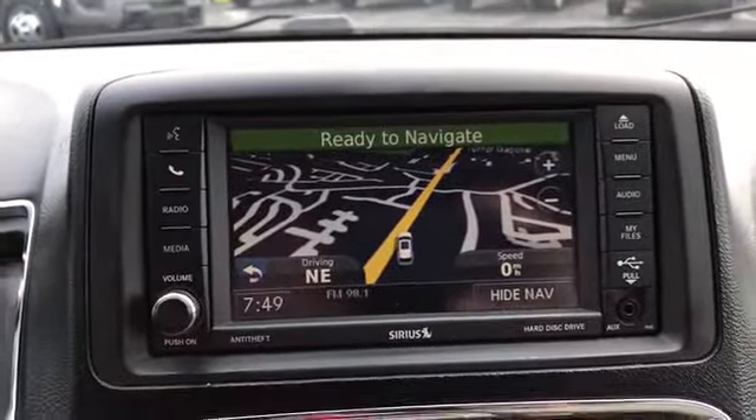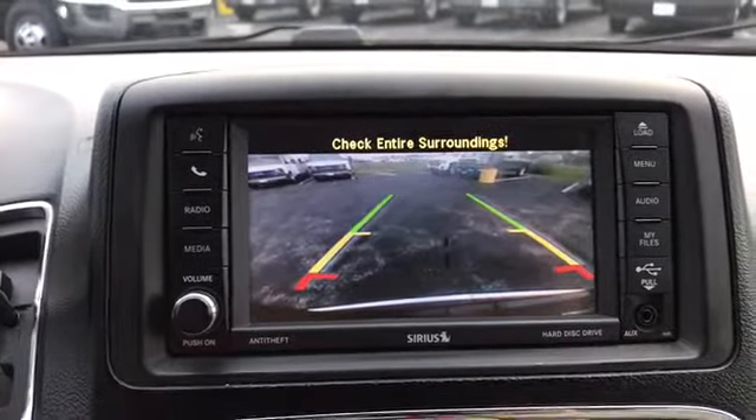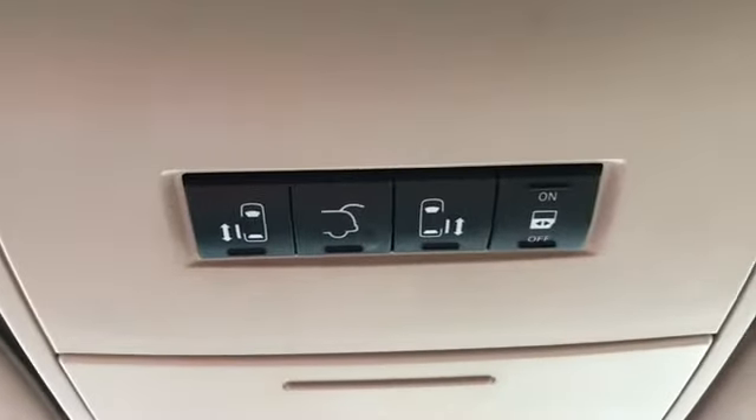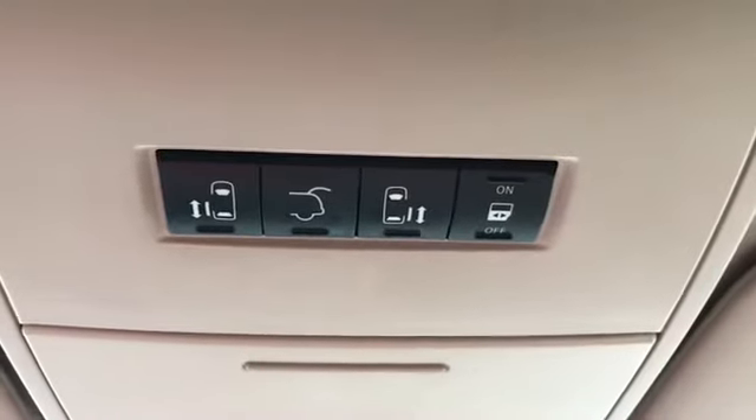Here's the nav screen in operation, and there's your rear backup camera. Here are the controls for your side doors, your rear windows, and your back hatch.